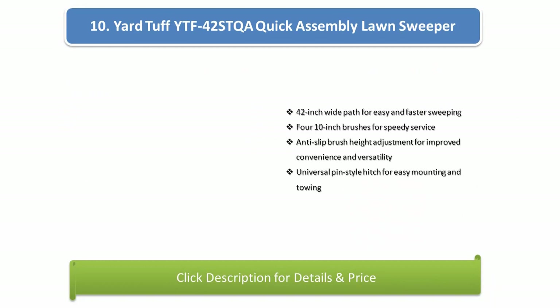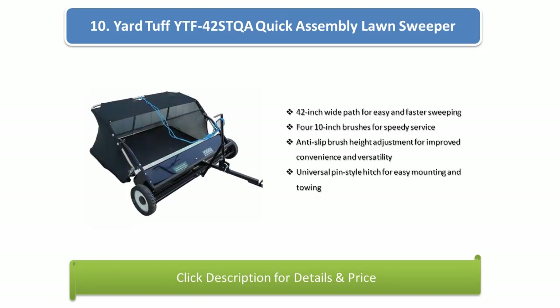Number 10: Yard Tuff YT F42 Stka Quick Assembly Lawn Sweeper. Features a 42-inch wide path for easy and faster sweeping, 4 ten-inch brushes for speedy service, anti-slip brush height adjustment for improved convenience and versatility, and a universal pin style hitch for easy mounting and towing.